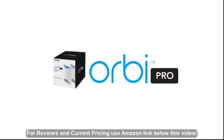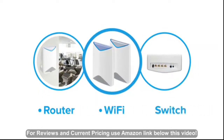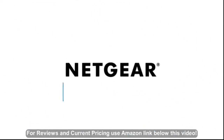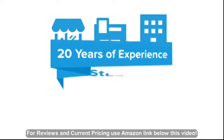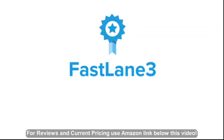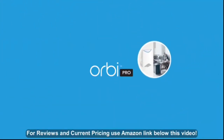Introducing the Netgear Orbi Pro, an easy-to-use and scalable network-in-a-box router, Wi-Fi, and switch, only made possible by Netgear's 20 years of experience building small business networking and latest award-winning Fastlane 3 tri-band Wi-Fi technology. Featuring blazing fast Wi-Fi that never drops,